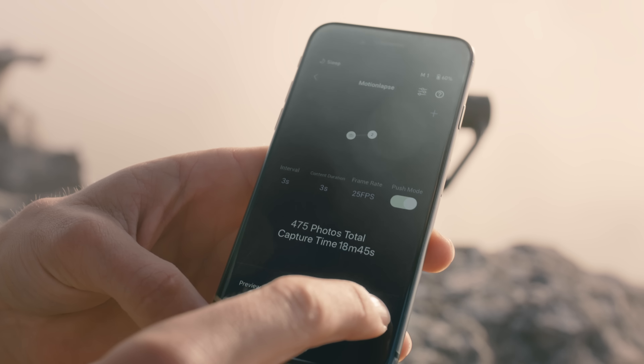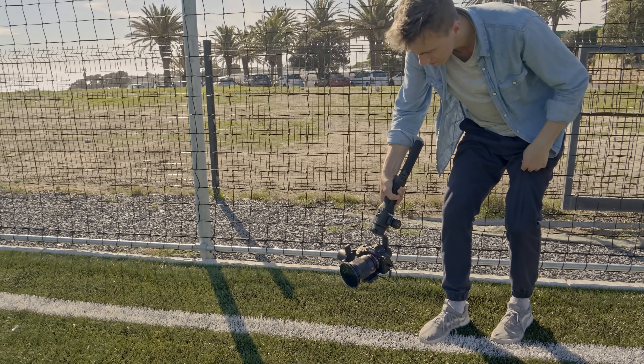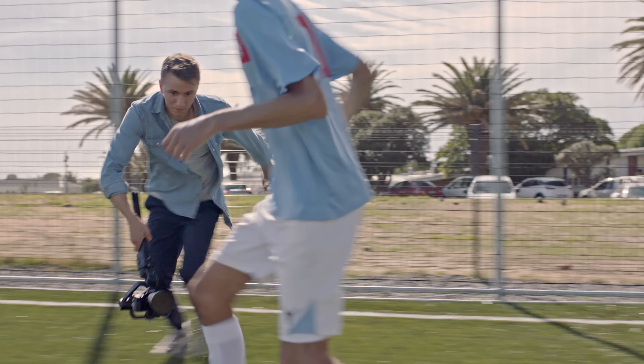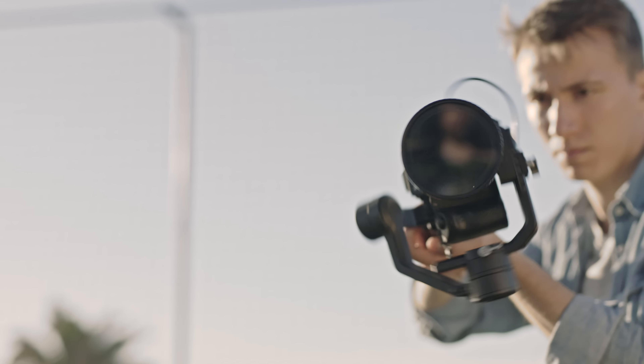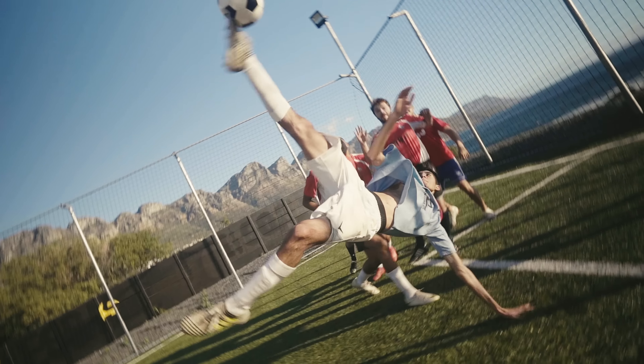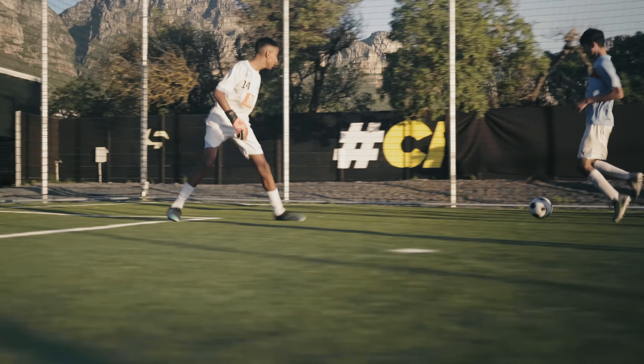We didn't need anything else besides a camera and the gimbal. The soccer field near Camps Bay Beach showcased fast-moving subjects and we even implemented a creative shot. The scene featured a lightweight setup and sport mode, enabling the shooter to stay close and keep the players in frame.